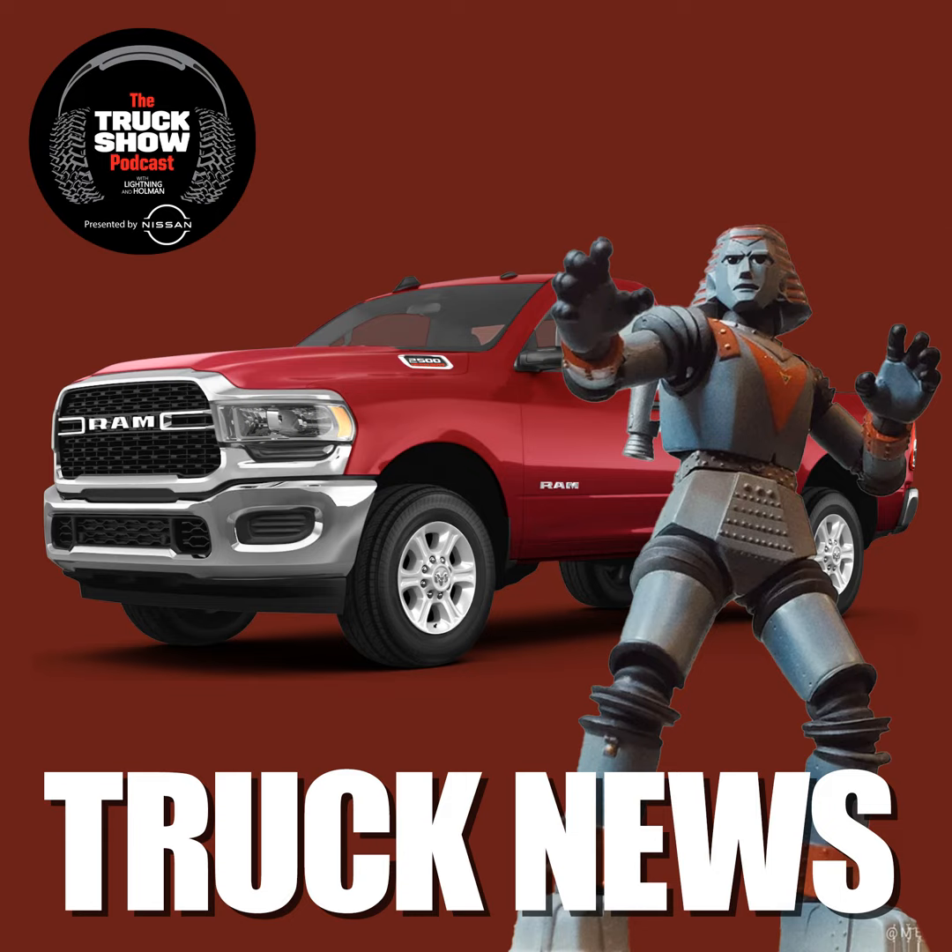Speaking of Stellantis, they've begun offering buyout packages for U.S. employees — which, if not enough people take them, you know what comes next. Massive layoffs.